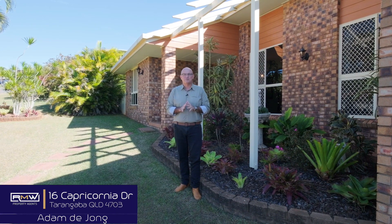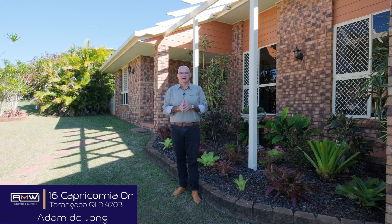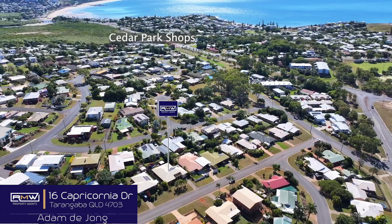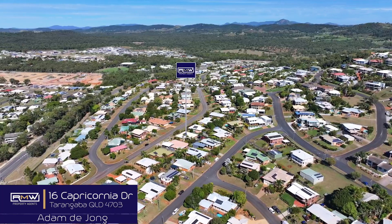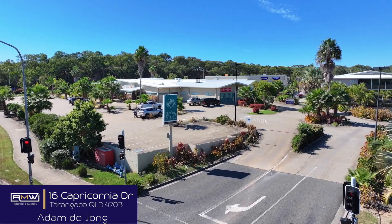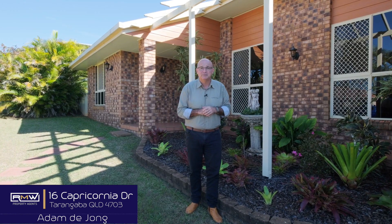G'day guys, Adam Deong, and welcome to 16 Capricornia Drive here in Tarangan Bar. This is a great location if you want to be able to walk to the shops, the daycare, the schools, the beach, and not to mention taverns just down the road. We're only minutes to the beach and also your Purn CBD.